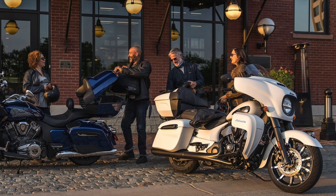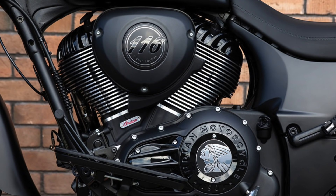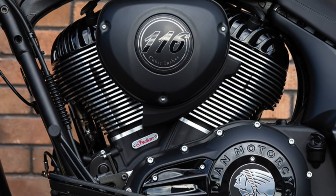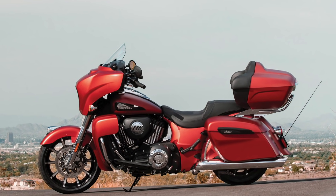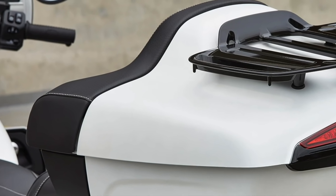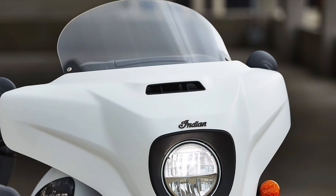Each model is powered by Indian's powerful air-cooled Thunderstroke 116 motor with premium features, including Metzeler CruiseTag tires, lower fairings with adjustable airflow vents, heater grips, and a push-button adjustable windshield.